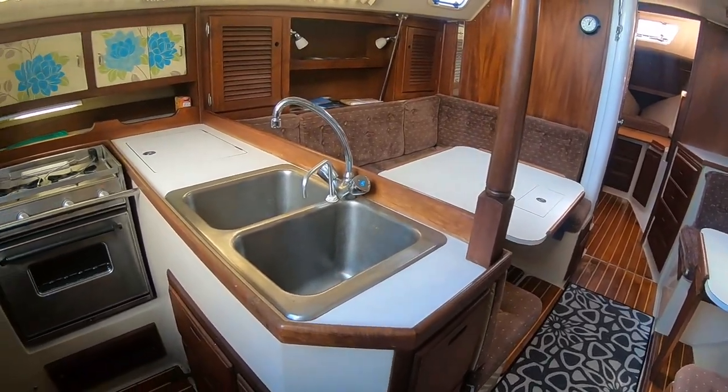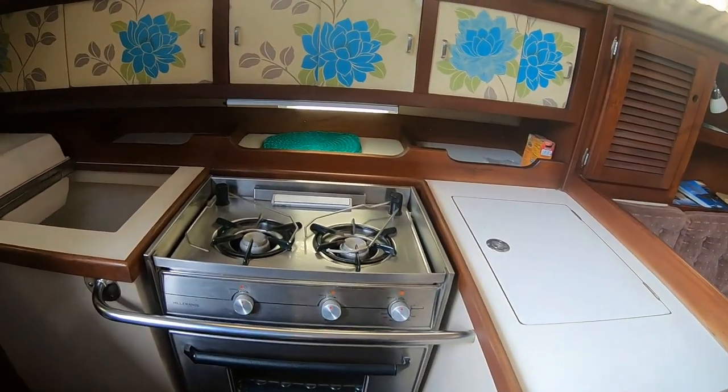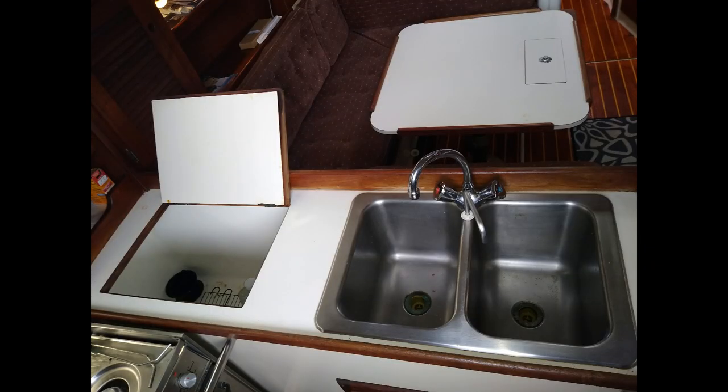You will find the galley on your port side with a gimballed, two-burner Hillerange stainless steel stove and oven, which is standard equipment, along with the two basin deep well sinks and the fridge-freezer-icebox combination.